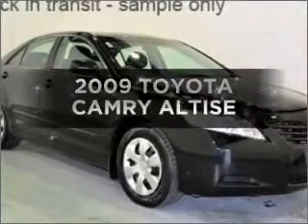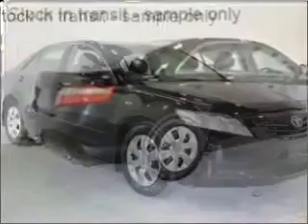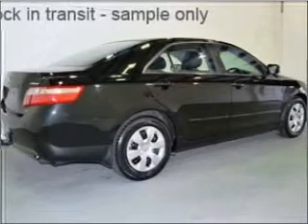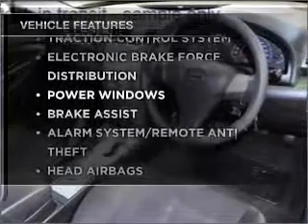Be the envy of your friends in this 2009 Toyota Camry. If you're looking for a vehicle with great attributes, look no further. It responds smoothly thanks to its 5-speed automatic transmission. Plus, enjoy these notable features that are included in this ride.